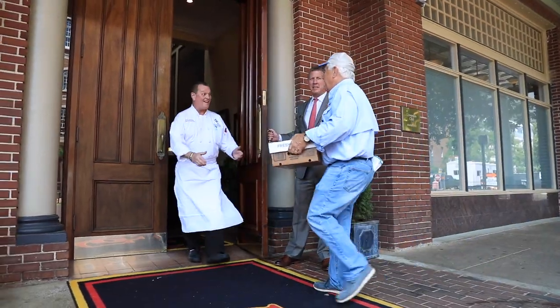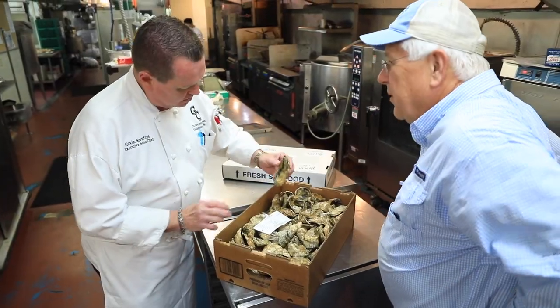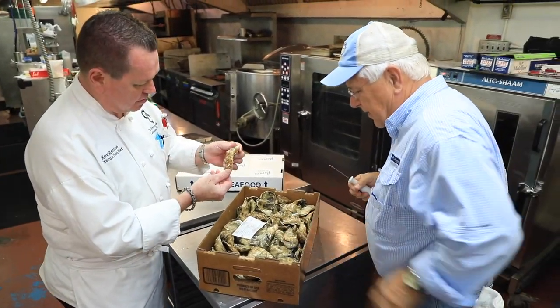If you want to eat our oysters, they are available at different local restaurants. If you want a specific list of those, just go to our website or give us a call.